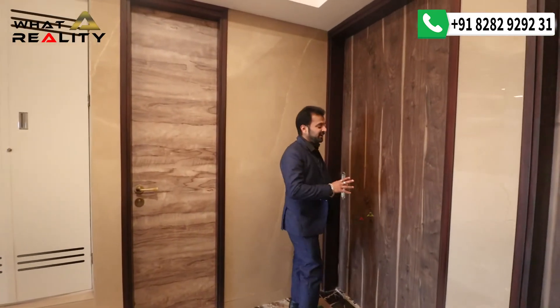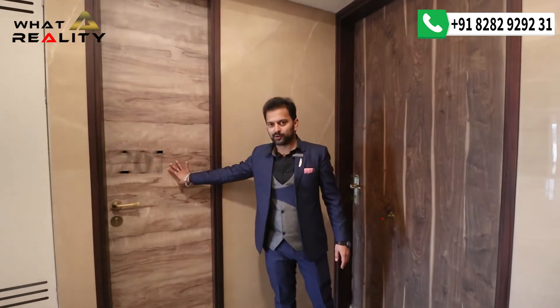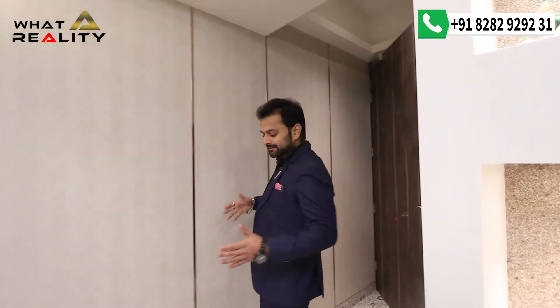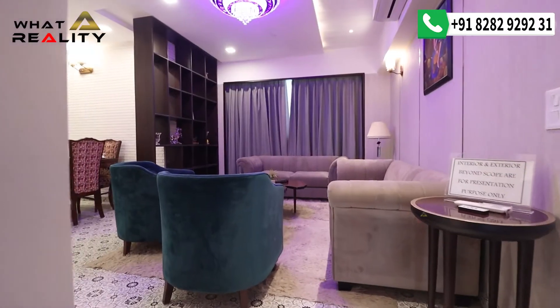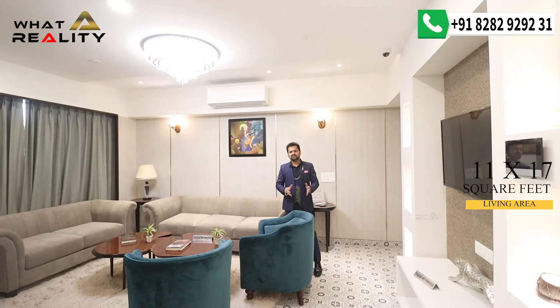This is the main entry of your house — a 3+1 BHK apartment of 2072 square feet. Here is the door to the servant room, which is further connected to the kitchen. At the entry you get a foyer area with space for a shoe rack. As you come in, you are welcomed by the grand living area measuring 11 x 17 feet, where you will get the same flooring as shown.